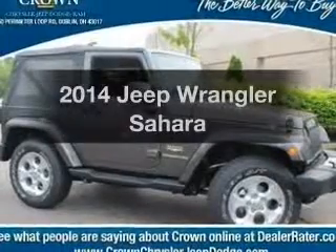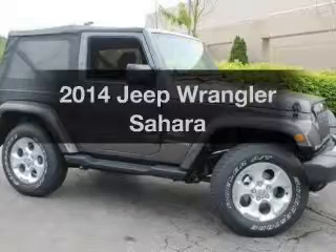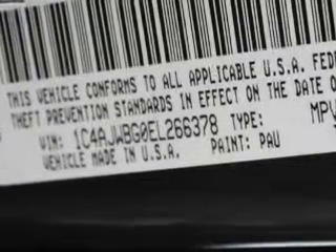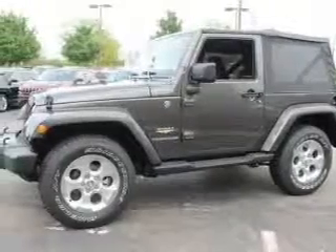Check out this 2014 Jeep Wrangler. Travel the roads in style and comfort in this great vehicle with a reliable six-cylinder engine. The powertrain includes four-wheel drive that responds smoothly to its five-speed automatic transmission. Premium wheels lend a distinctive appearance.